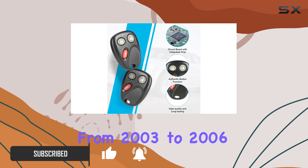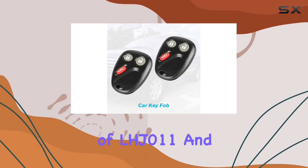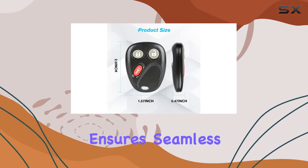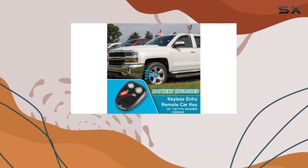Covering model years 2003 to 2006, with the FCC ID of LHJ011 and operating at a frequency of 315 megahertz, it ensures seamless compatibility with your vehicle system. Now, programming a new key fob can sometimes be a hassle.